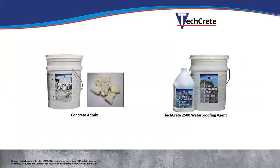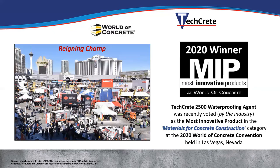The two main products in the TechCrete line are a concrete admix — a powder put into concrete when it's being poured, strictly for new construction — and the TechCrete 2500, the spray applied product we just showed you. The TechCrete 2500 was voted the most innovative product at the World of Concrete in 2020, winning the materials for concrete construction category among 60,000 attendees and four buildings worth of different products.